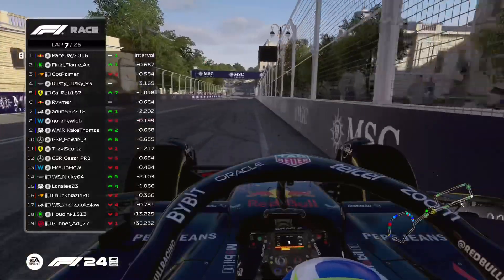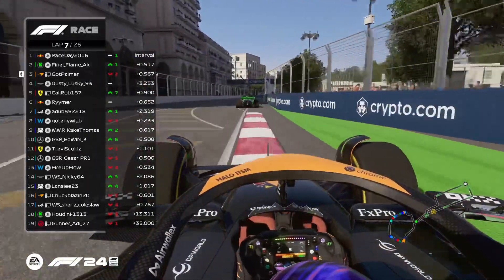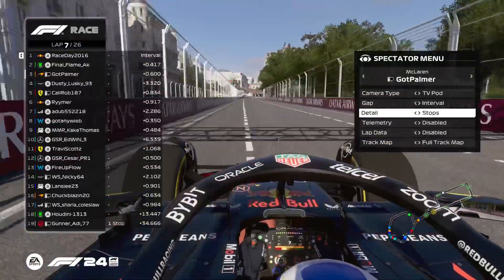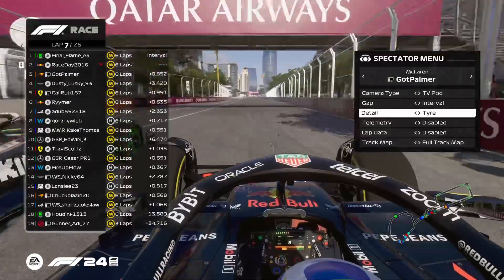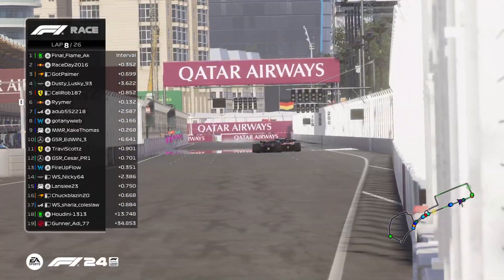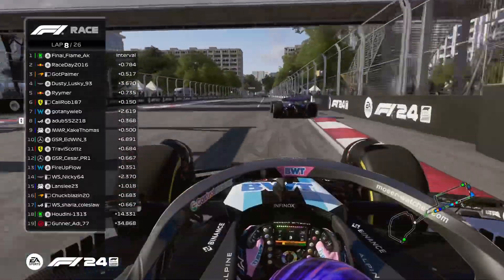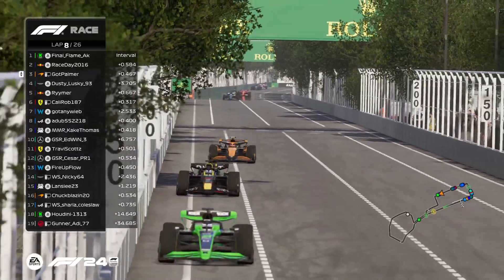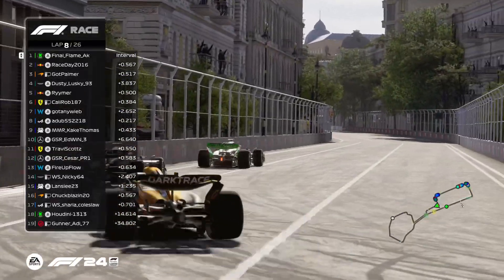Chuck Blazin three and a half tenths behind Lancey — Lancey is up four positions. Race Day may have had a slow go through turn 15. Final Flame and Palmer behind still looking to potentially overtake Dusty Lusky, who is behind by three and a half tenths and will be under pressure from Cali Rob and Reimer shortly. Looking at tire strategy: the top seven cars are all on mediums. Gotney Weeb is the only driver in the top ten on hards. After that: Travis Scott, Fire Up Flow, and Lancey. Final Flame on Race Day and once again we have the Sauber in the lead. Reimer has a look inside Cali Rob and gets around the outside of the Alpine. Not far from halfway distance now.